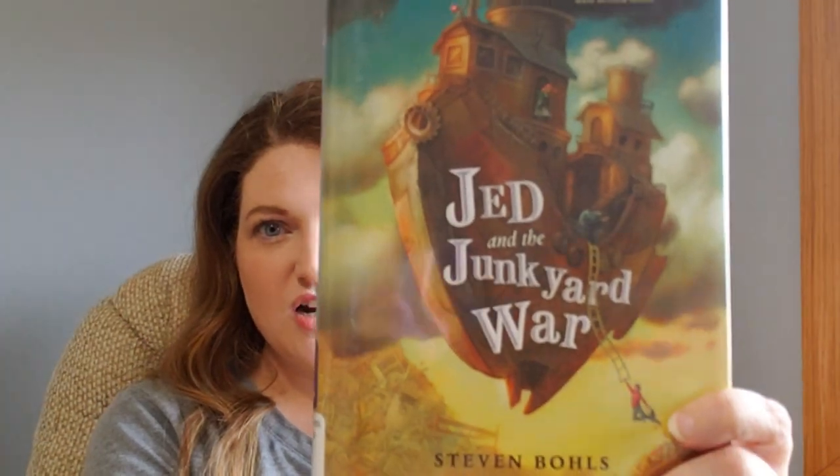I also have Jed and the Junkyard War by Stephen Bowles. A lot of these, the spines are what stand out, because when they're shelved at the library that's what catches your eye. This one has to do with a Junkyard War — it's just a war about junk — and it has some fun illustrations. It's brand new, so I have no idea what to expect.